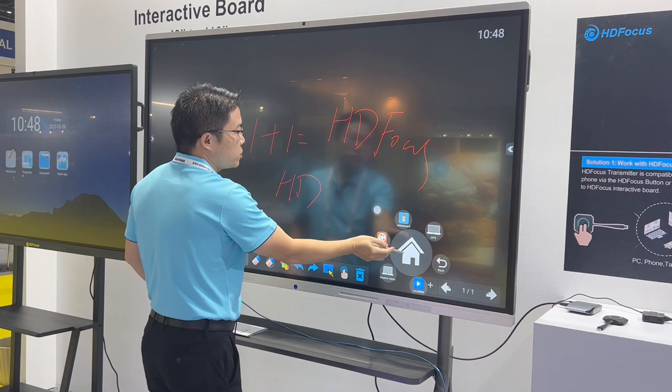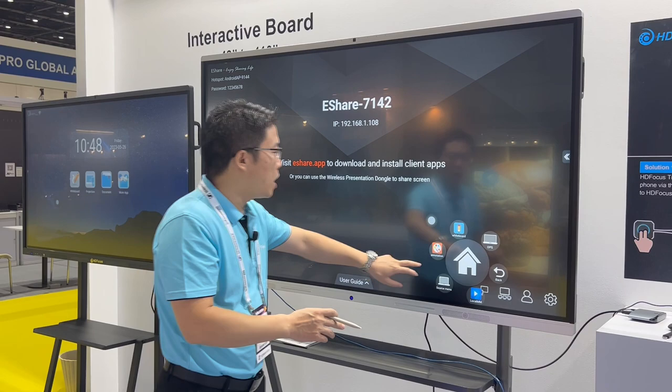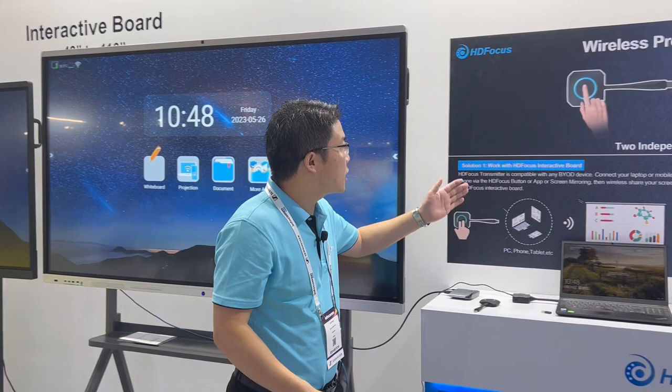I'm showing the whiteboard software here. We also have a very professional wireless presenting solution — the wireless sharing solution. This is the whiteboard software. This is our interactive board. For our product, we can do sizes from 49 inch to 110 inch, so it's a full size range.